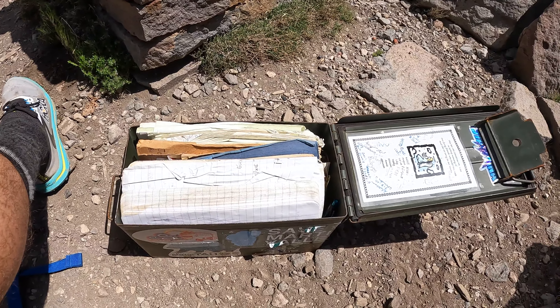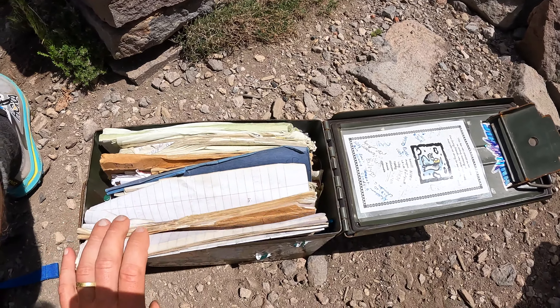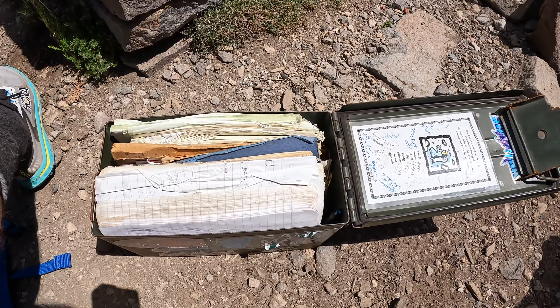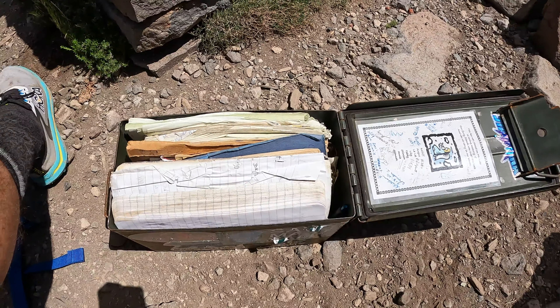There's a summit register up here. This is perhaps the fullest summit register I've ever seen. There are about six notebooks here in varying states. This should maybe be cleaned out at some point.